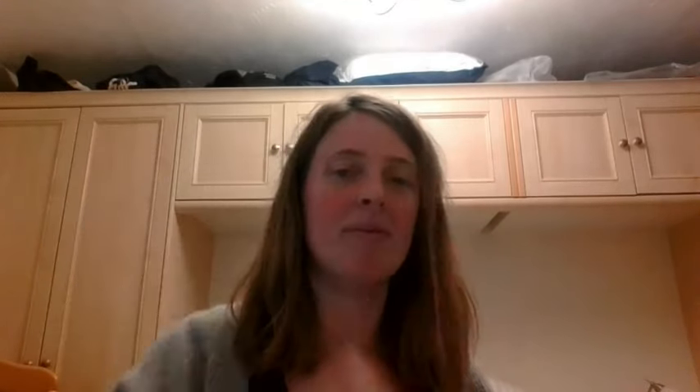This actually looks a lot better on the camera on my phone, so I'm going to switch to that now.